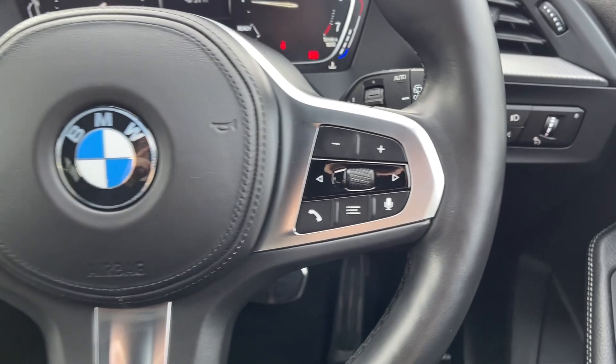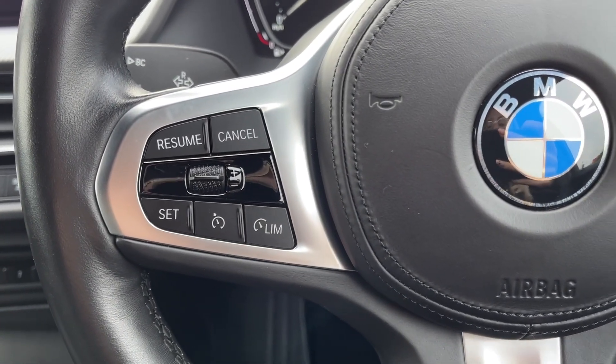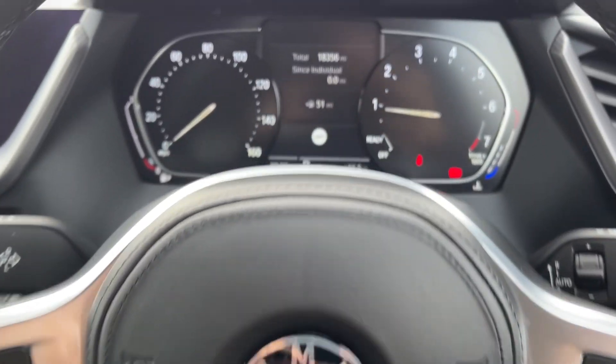The steering wheel is multifunction with volume and media controls available on there, along with the cruise control and speed limiter, which is great to have for motorway driving.